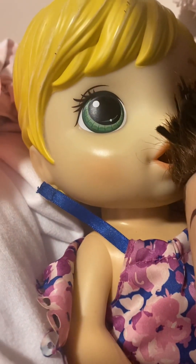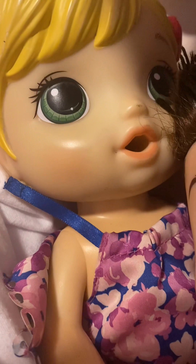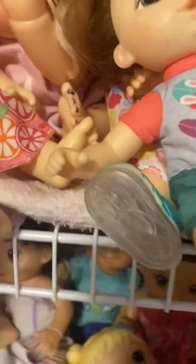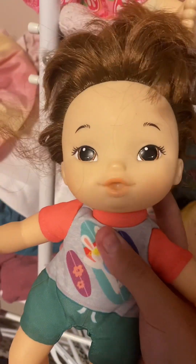Right behind him is Kelly. She's three, and she's the Baby Alive Mix My Medicine. Moving up here — we're gonna start with the Littles. This is Maya. She's the Littles — I think that's what they're called — and she is seven months old.